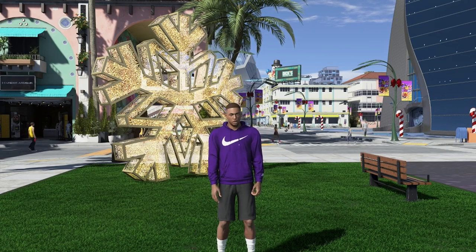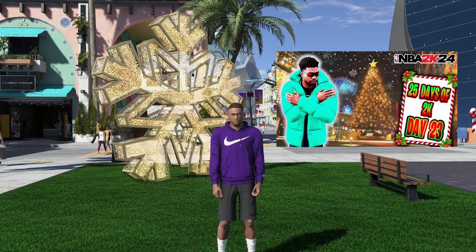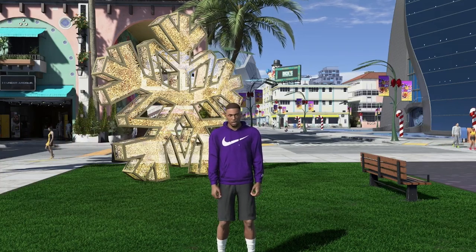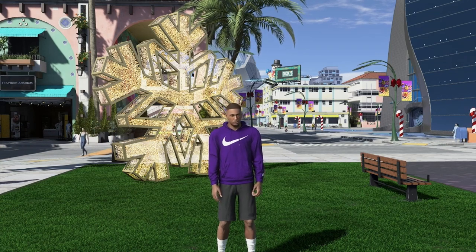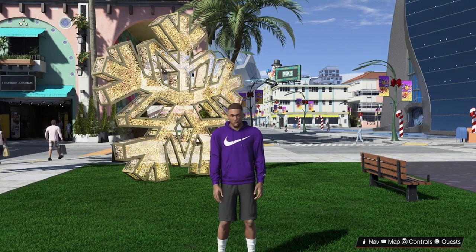If you missed out on it, 2K did something called 25 Days of 2K where they were supposed to drop locker codes for each day leading up to Christmas, but a couple days they missed out on. But we did get a lot of locker codes and a lot of free stuff — free boosts, free VC, free clothes, free Gatorade, all kinds of stuff.